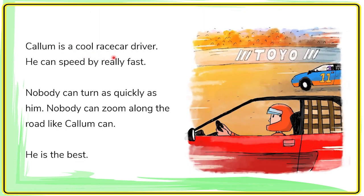Carl Lomb is a cool race car driver. He can speed by very fast. Nobody can turn as quickly as him. Nobody can zoom along the road like Carl Lomb can.